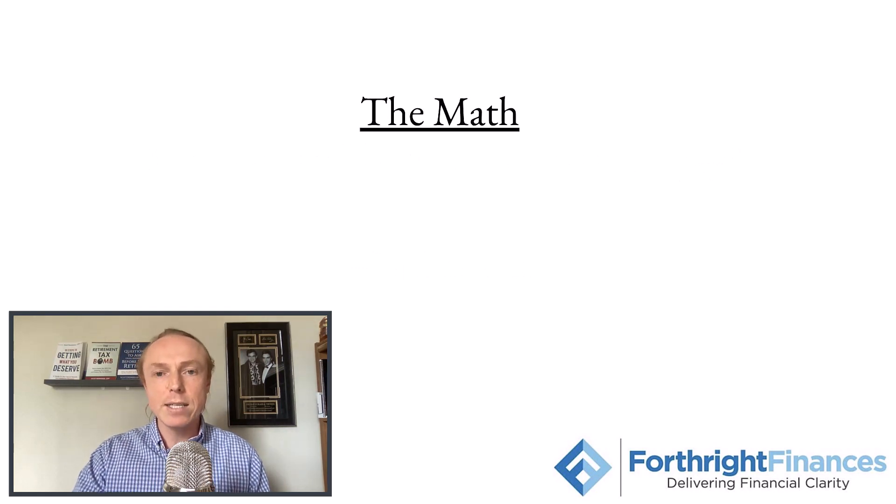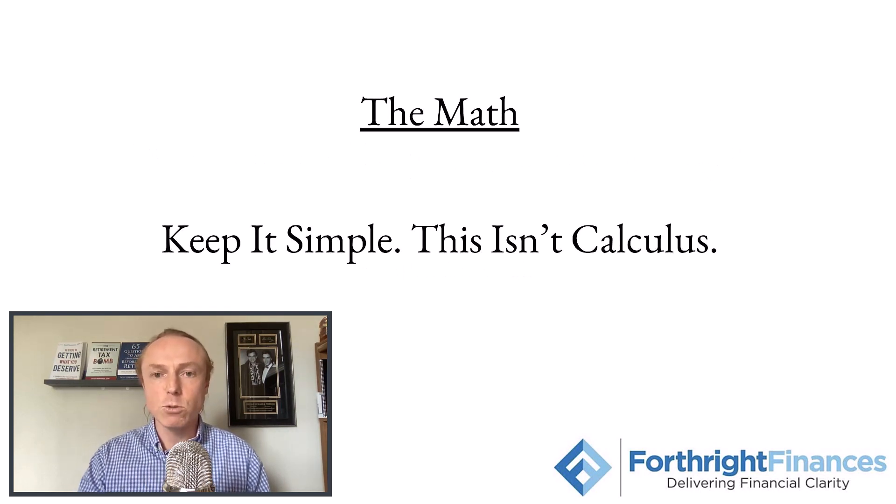The first thing I want to say in terms of creating your retirement paycheck is we want to keep this simple. We do not need to do any complicated math. We don't need calculus, we don't even need algebra. We just need basic math that we learned in elementary school to put together how we're going to create a paycheck for you and your family in retirement.